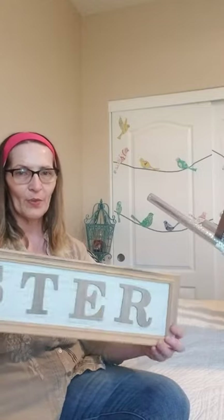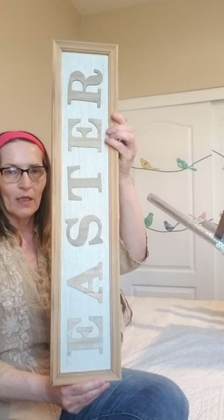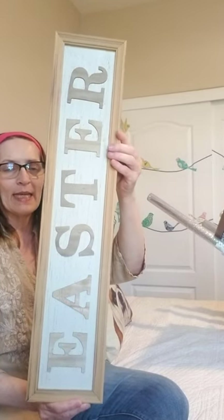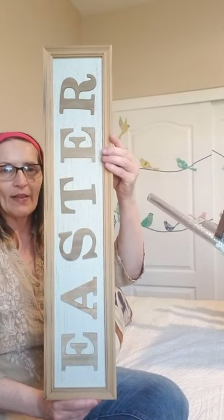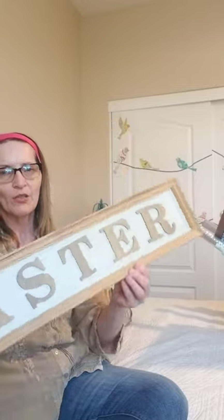Let's get started. I got this beautiful Easter sign — I'm not sure how to read it — but it's a beautiful sign made of wood or pressed wood. It was originally $9.98, so I got it for $5. I just loved it and could not pass it up.